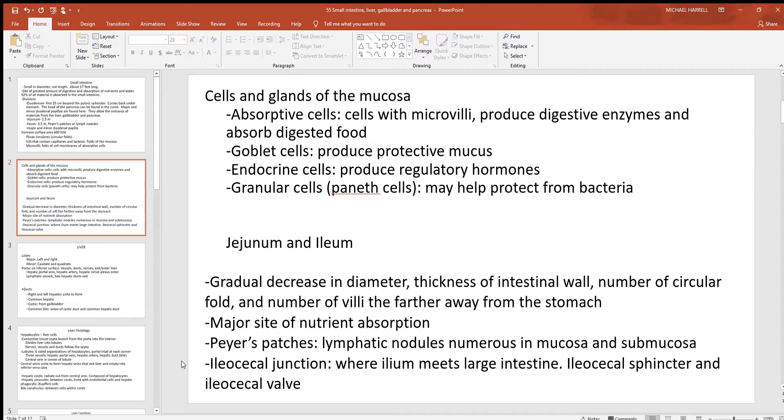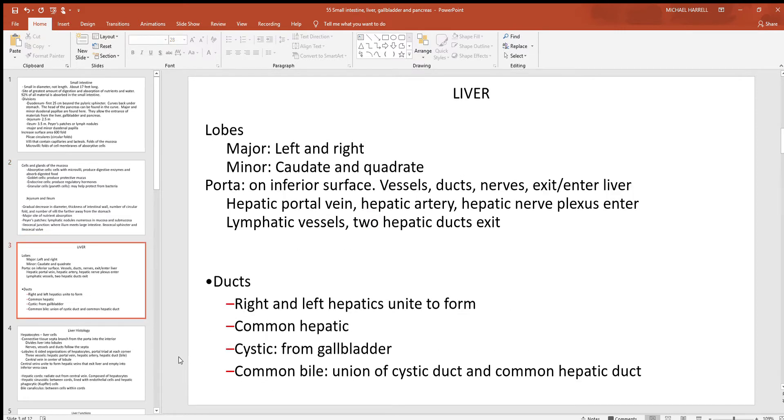At the very end of the ileum, you'll have the ileocecal junction, where you find another circular sphincter muscle called the ileocecal valve. The name comes from combining the last part of the small intestine, the ileum, with the cecum, which is the first part of the large intestine.